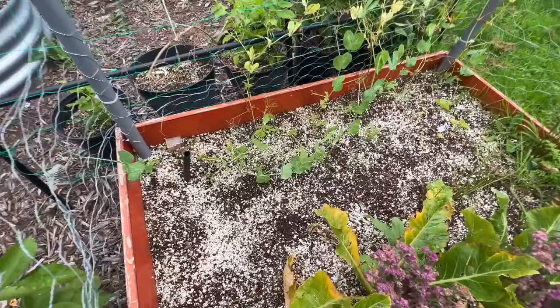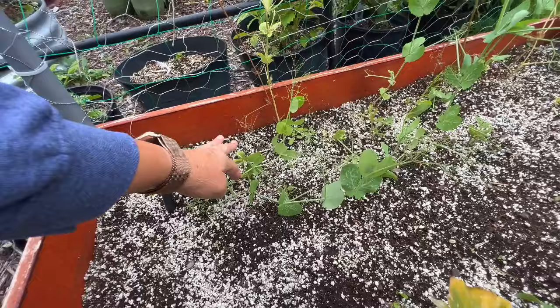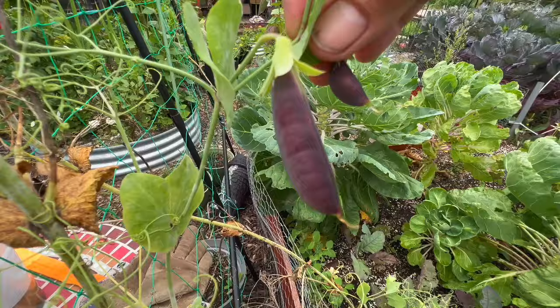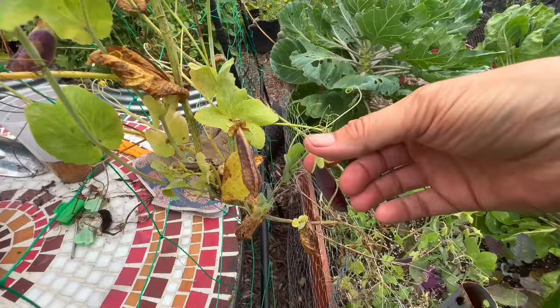The other thing I did was I direct-sowed more of those sweet peas — the sugar snap peas, the purple magnolia — and these are going very well. I just need to get them so they go up on the trellis over here. Here are a couple of the sweet peas, what they look like. These are so tasty. I'm not a pea person, but these are actually good — they're sweet, crisp, and just good to eat right off the vine.